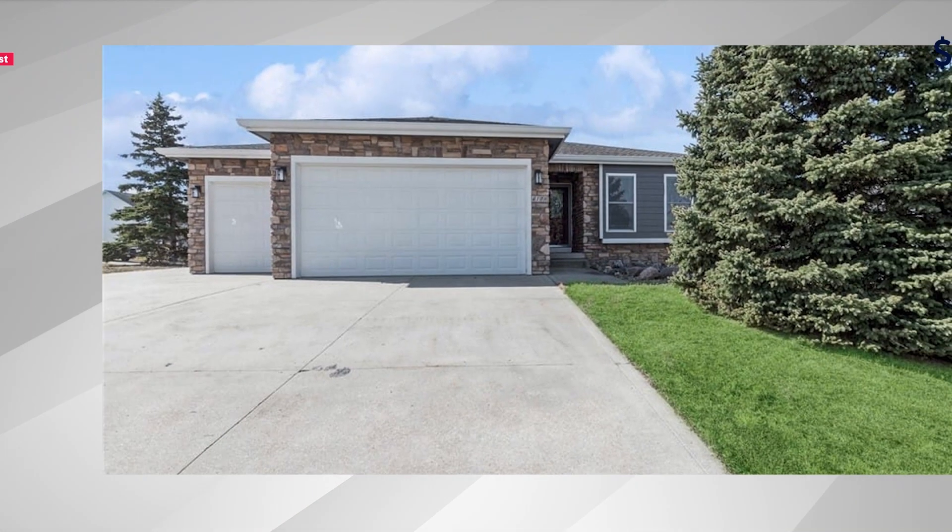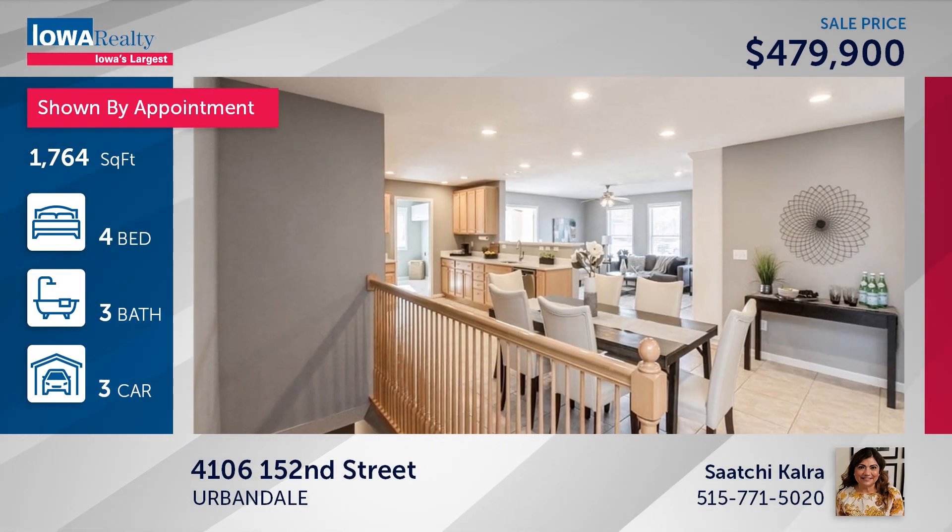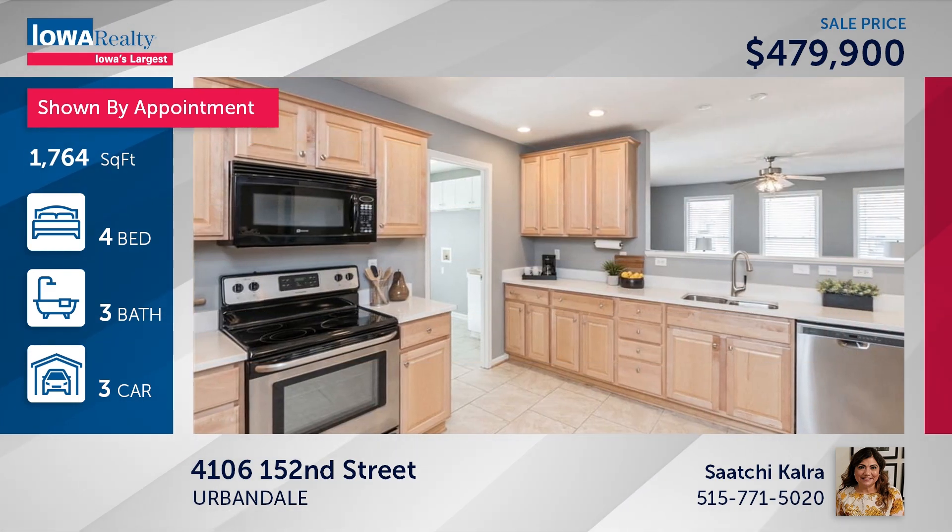Saatchi Kalra has an Urbandale address with lots of updates, including freshly painted interior walls and ceilings, three-quarter inch maple floors added, a triple garage, and a lot of good features for $479,900.